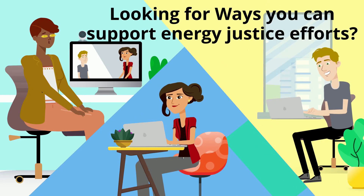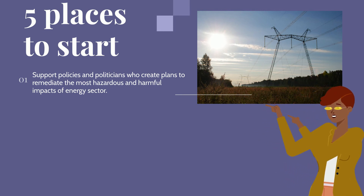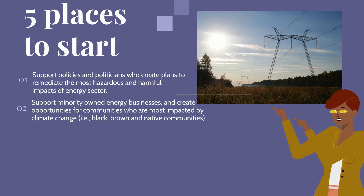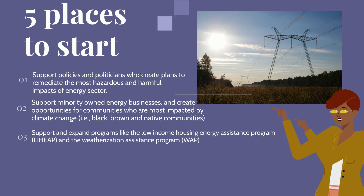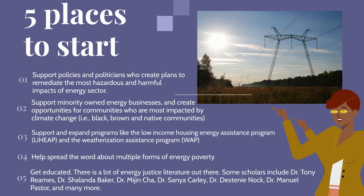Are you looking for ways to support energy justice efforts? Here are five places to start: First, support policies and politicians who create plans to remediate the hazardous and harmful impacts of the energy sector. Second, support minority-owned energy businesses and create opportunities for economic empowerment in communities most impacted by climate change. Third, support and expand programs like the Low Income Home Energy Assistance Program (LIHEAP) and the Weatherization Assistance Program (WAP). Fourth, help spread the word about the multiple forms of energy poverty. Fifth, get educated — there is a lot of energy justice literature out there.